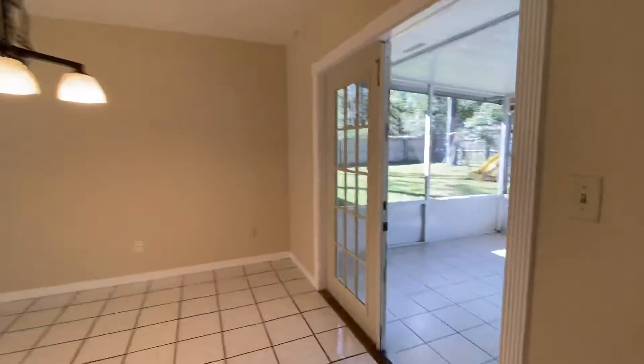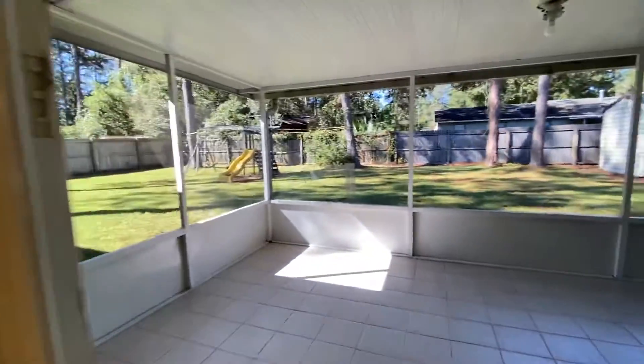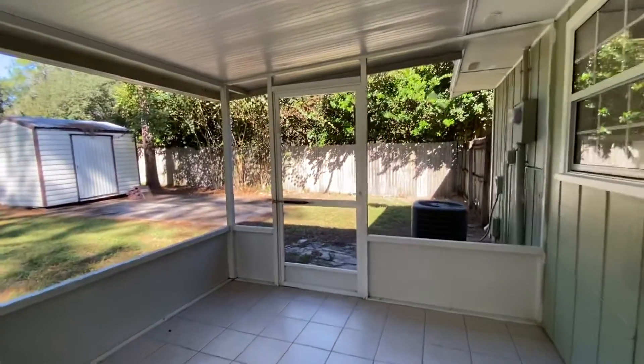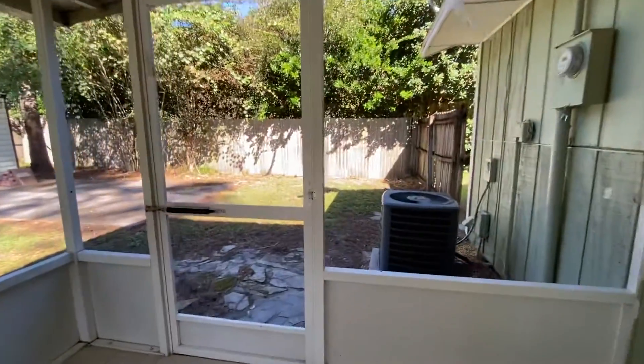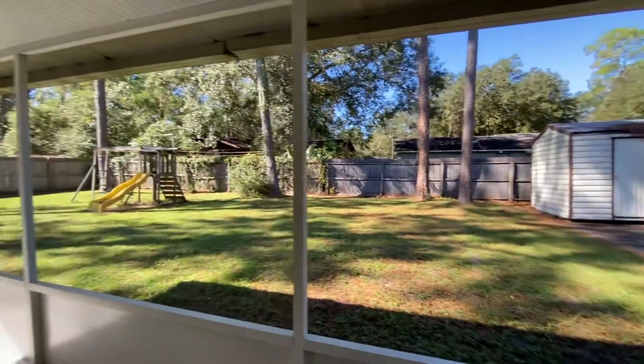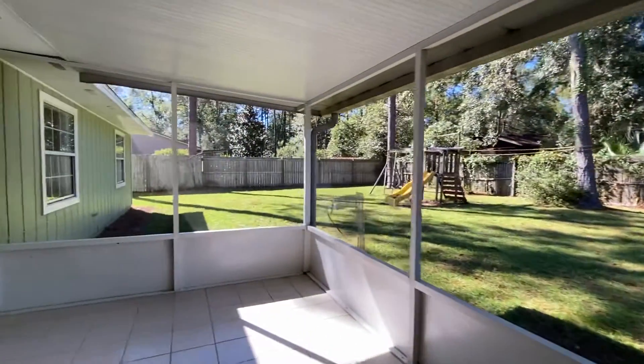Window to the back porch — in fact, let's take a look at that back porch here. These French doors have also been replaced. Tile floors out here in the screen porch. Fenced yard, AC unit there. Shed. Nice area here.